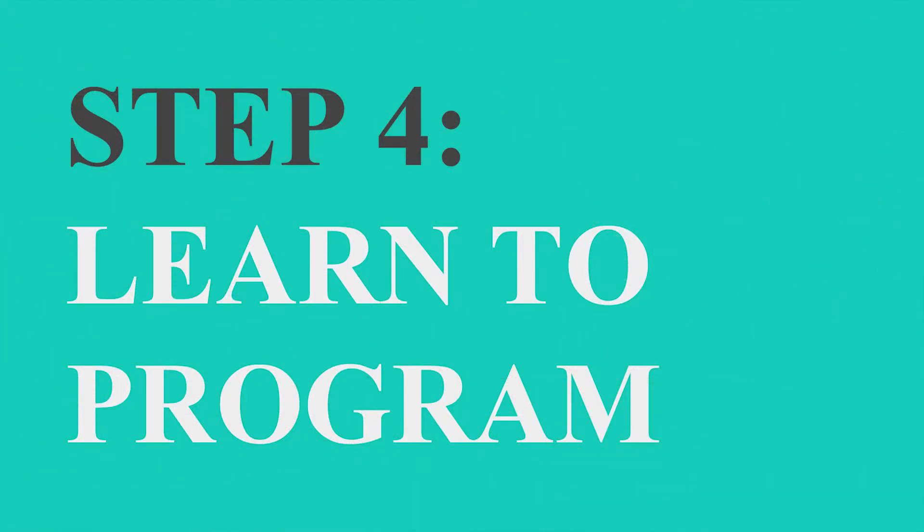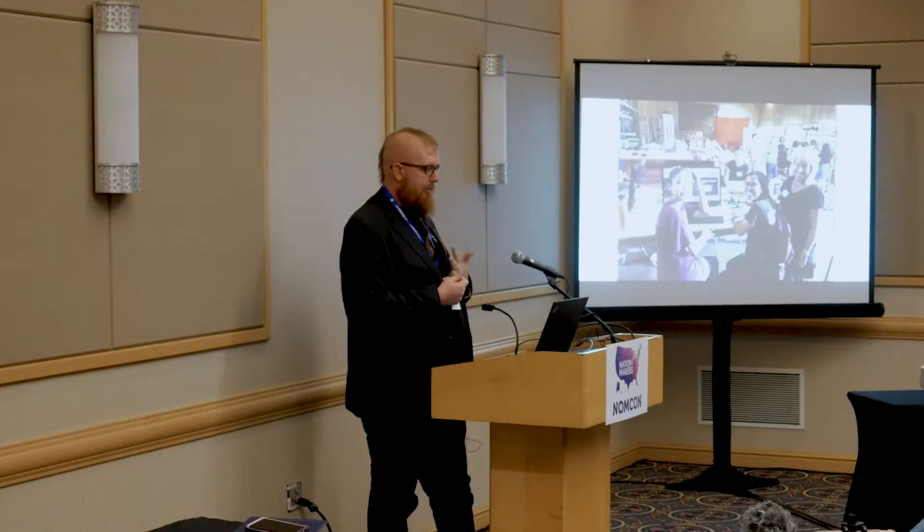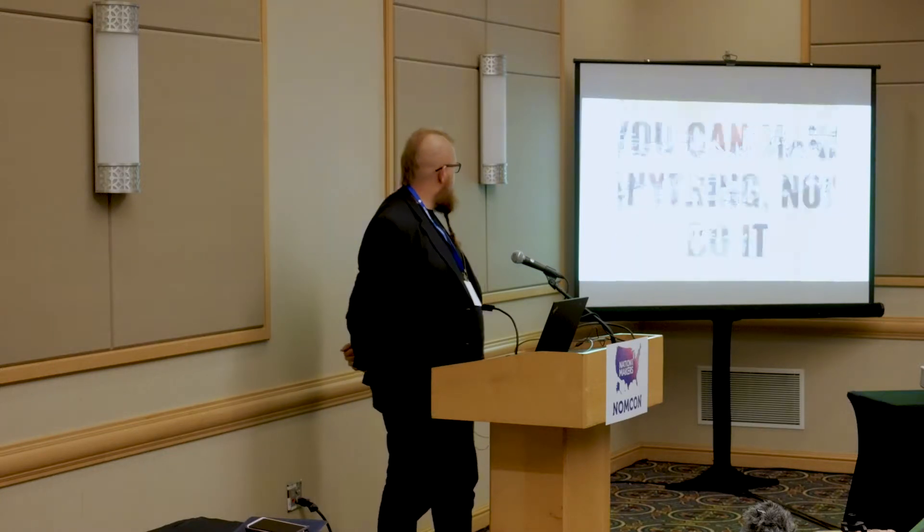Step number four: learn how to program. I'm a programmer by trade. Anybody who tells you that programming is hard is lying to you — programming is not hard and everybody should learn how to do it. We teach all these kids to program Arduinos, again in about 45 minutes. At the end of that 45-minute class, they're writing if-statements and for-loops and writing lighting programs for NeoPixels. They all learn it very quickly and they feel like they can do it.